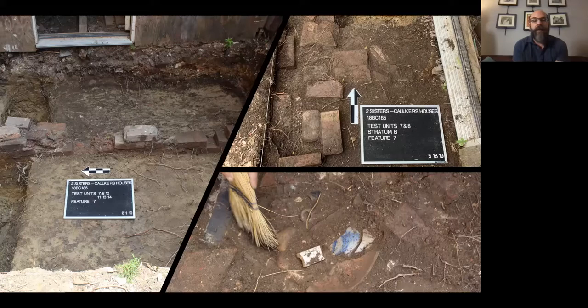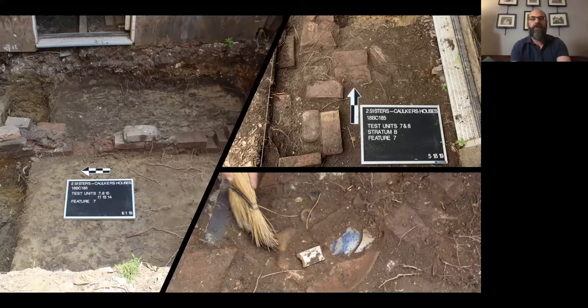The site was relatively intact, though some privies had been significantly disturbed by bottle hunters who came onto the property in the last 20-30 years and did damage to the rear lots of one house. Despite that disturbance, the archaeology was still fascinating and they were able to learn a great deal about the people who resided there. They broke their analysis into different categories, starting with what was most exciting: the Baltimore stoneware.